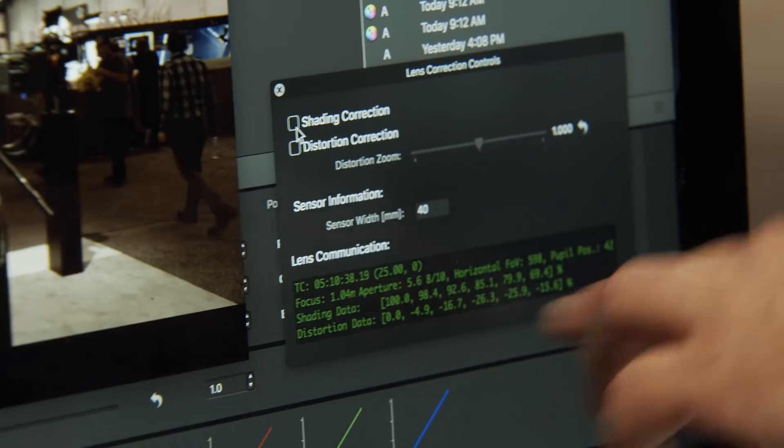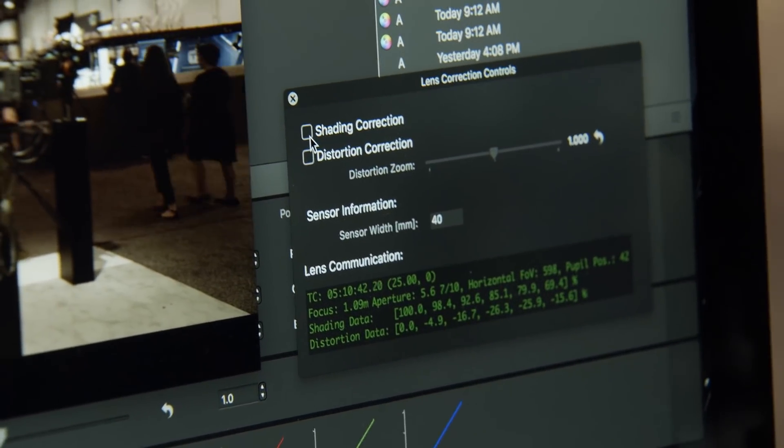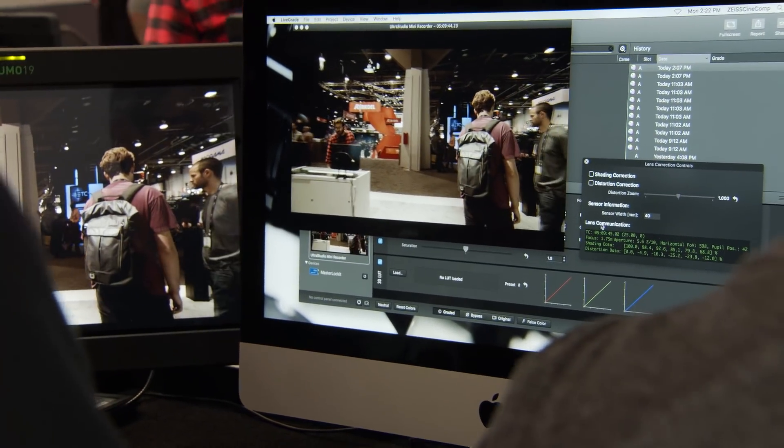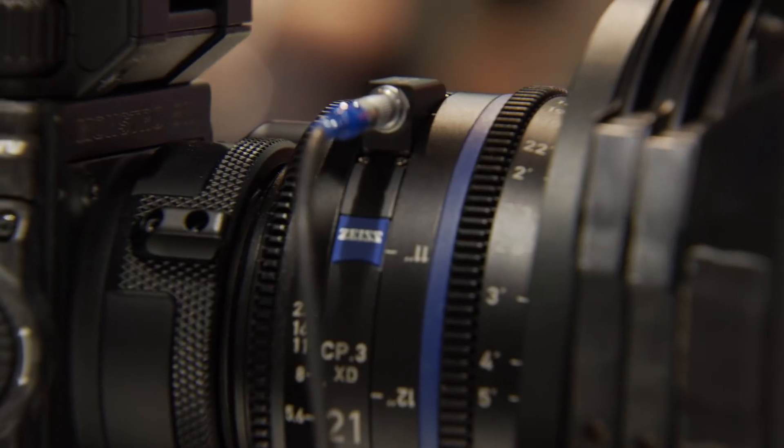These are all the CP3 line — the Compact Primes, our CP3 versions. Additionally, all of those lenses have the ability to get metadata out of the lens as well. Using the Cook Eye Protocol, we can talk to the camera through the PL mount and you get all of that information that Cook provides — 16 to 20 different attributes coming through the lens. Additionally, Zeiss provides the ability to get lens shading and distortion data out of the lens as well.